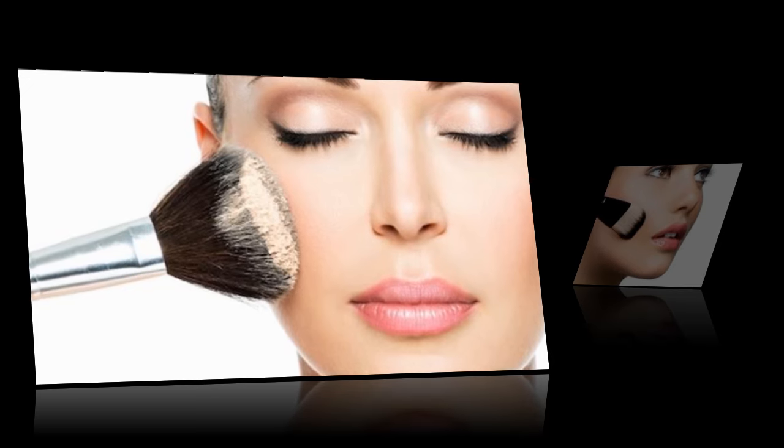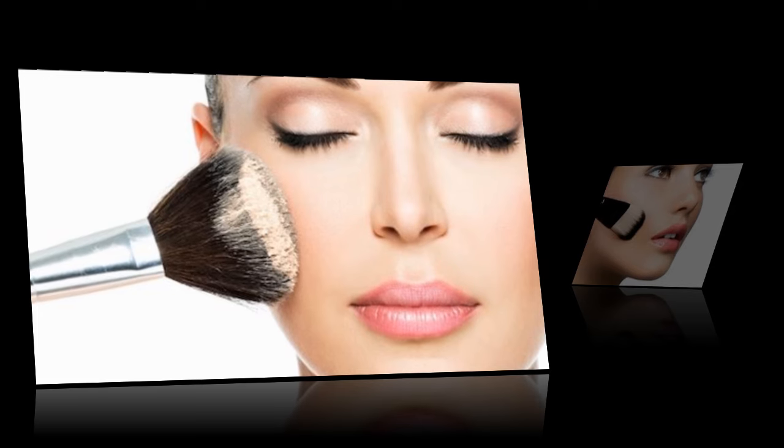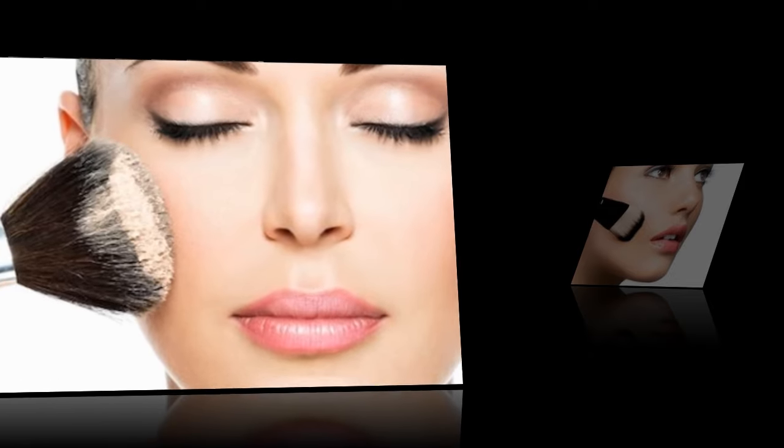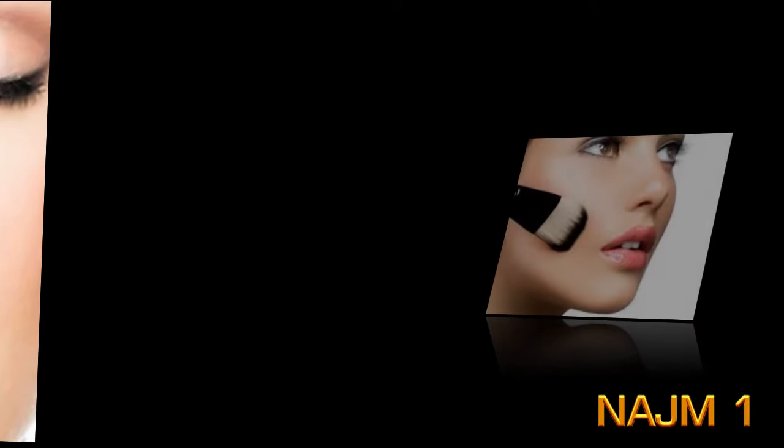Your next step is to layer a primer beneath everything you plan to wear — your foundation, your eyeliner, even your lipstick. It'll pay off in the long run by ensuring your makeup stays put.